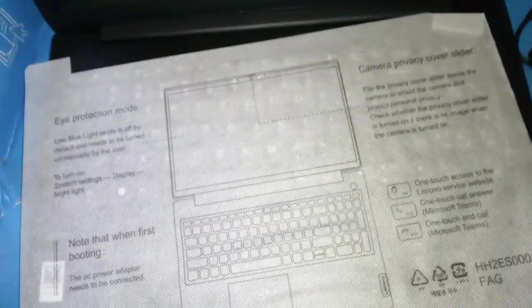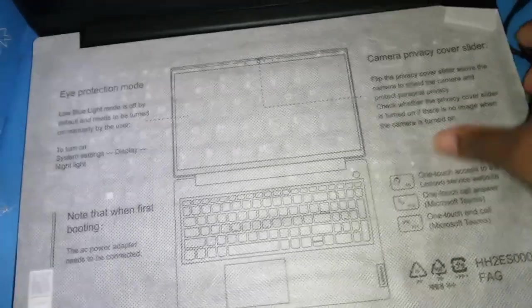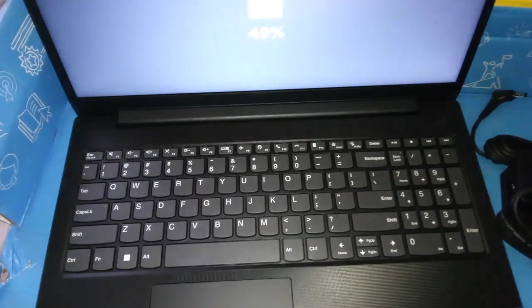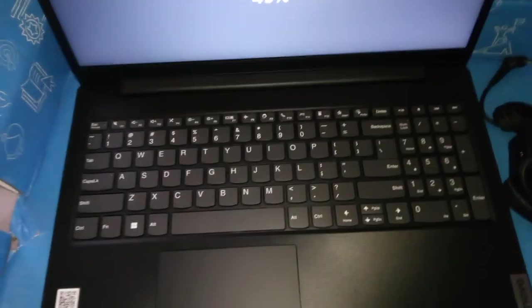Alright, this is so exciting, I'm so excited! And then this is the actual computer itself.